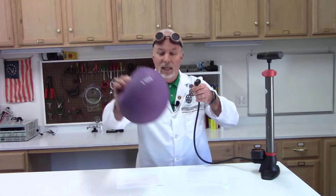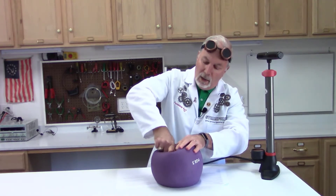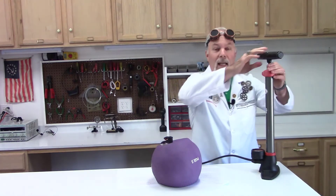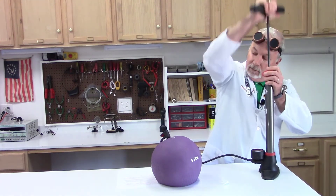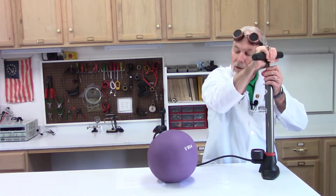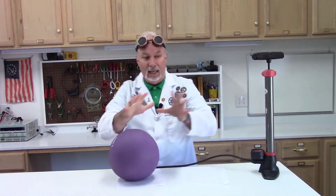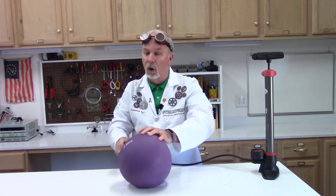So if we take a ball, a deflated ball like this, and we push our needle all the way in, it's like putting a needle through our skin. Now if we pump this a few times, we see we are quickly delivering air where it needs to go. We have now taken air and pumped it in here — it's analogous to what we're going to talk about today.